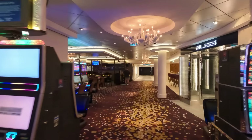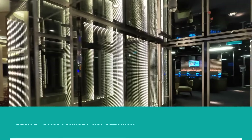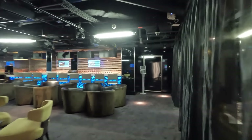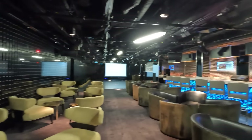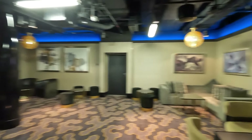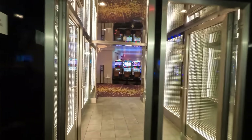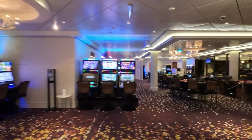At the back of deck 7 is Bliss Ultra Lounge, the nightclub. They also did some daytime activities in here. It's really quiet now compared to older ships like the Gem and Jewel where nightclubs were crowded and busy. Now with the theme parties up on the deck, the nightclubs are really quiet — I never see more than 10 or 15 people in the nightclub.